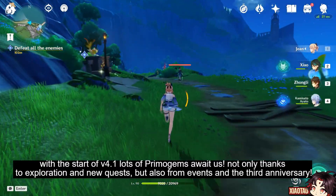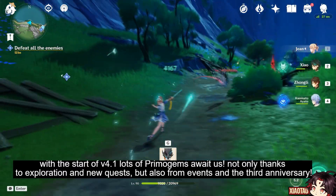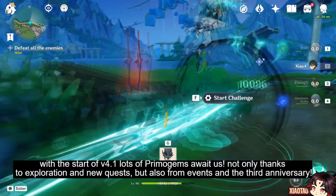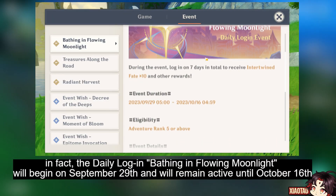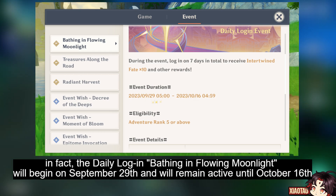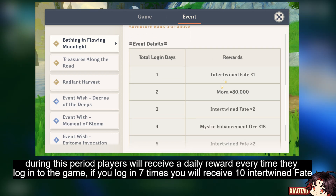With the start of version 4.1, lots of primogems await us — not only thanks to exploration and new quests, but also from events and the third anniversary. The daily login event 'Bathing in Flowing Moonlight' will begin on September 29th and will remain active until October 16th, during which players will receive a daily reward every time they log into the game.